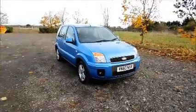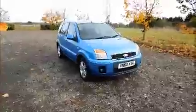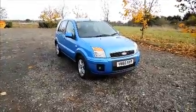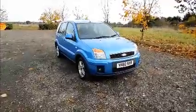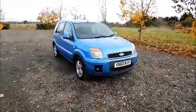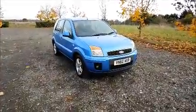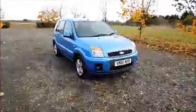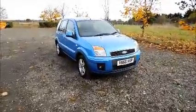Welcome to Now Vauxhall. Here today we have a Ford Fusion 1.4, 5-door fitted with a manual transmission. Finished in blue, the car was registered in November 2010 and as you can see it's on a 60 plate. This car has a warranted mileage of 24,820 miles. The Ford has a CO2 figure of 154, which equates to a road fund licence fee of £185 annually.